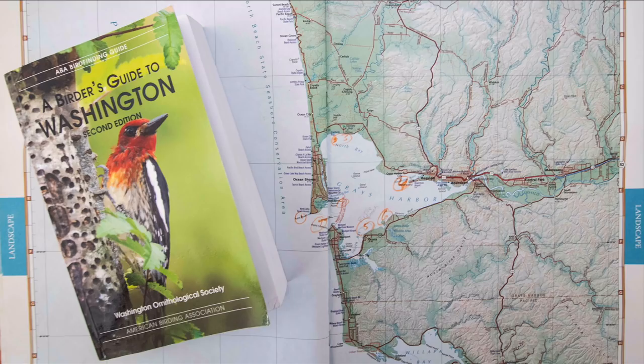Tip number one is plan your shot. We want to figure out where we want to go, how we're going to get there, what time we need to be there, where the sun's going to come up, where we need to position ourselves, and where to find birds. We need to do some planning and research — look at online resources like eBird, Facebook groups like Western Washington Birders, the Bird Finders Guide to Washington published by the Washington Ornithological Society, and the American Birding Association's bird finding guides for most states.